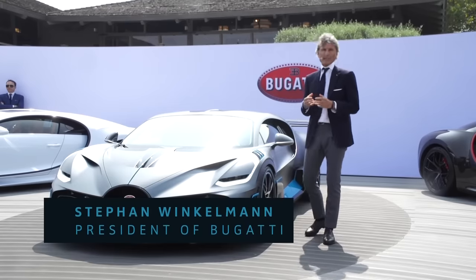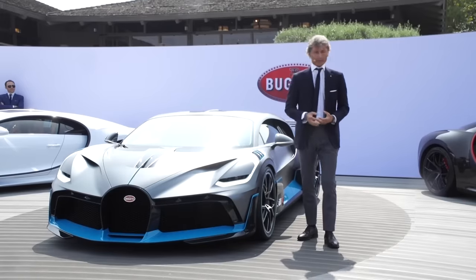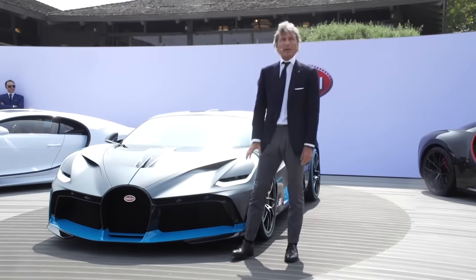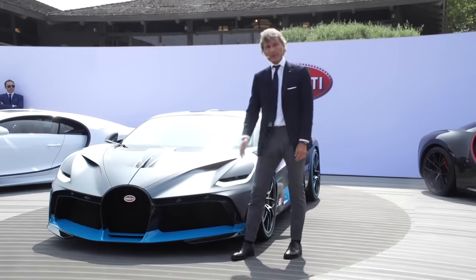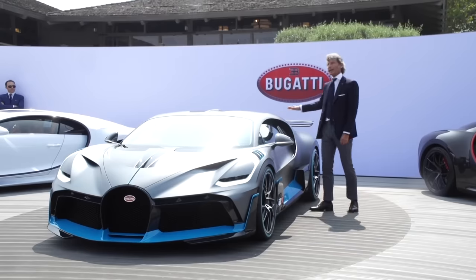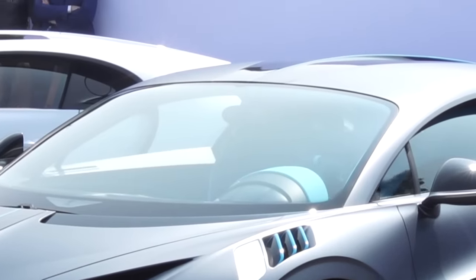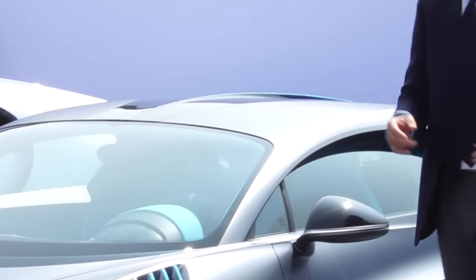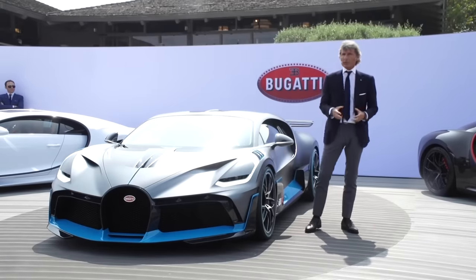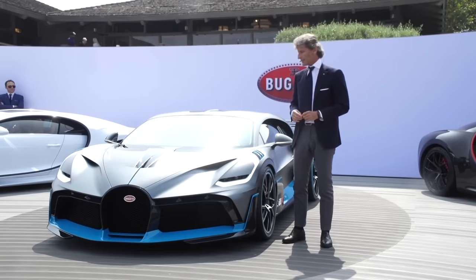Performance is key for us. Form follows performance is one of the main drivers for our designers. To get better cooling and more downforce, we increased the air intakes significantly. We have a big front spoiler, a NACA duct on top of the car, and a very big rear wing which is 23% bigger than the one of the Chiron. And we have an outstanding diffuser in the back.